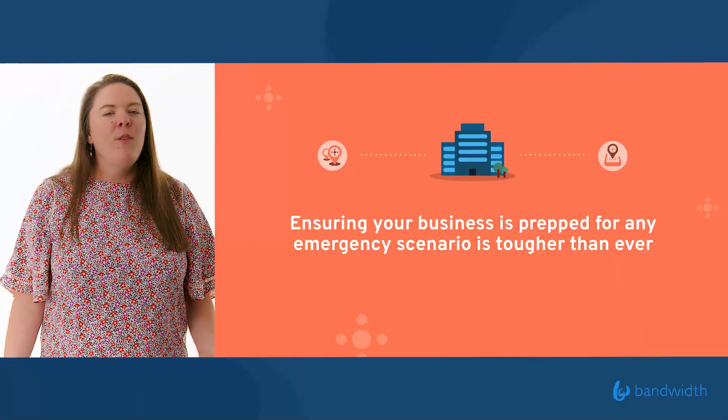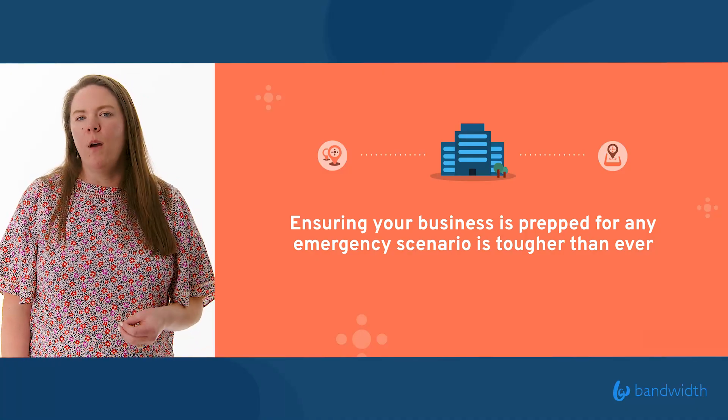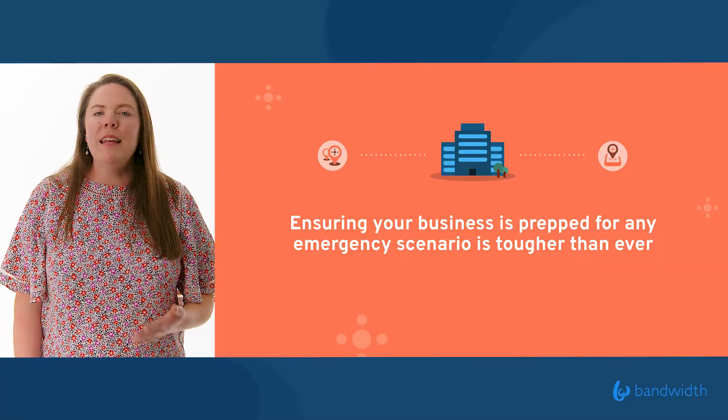I'm sure your business, like ours, has many employees that are remote, many employees that are in the office, and even more employees that are doing both — living this hybrid world. And if you haven't thought about how you are equipping these employees with 9-1-1, giving them the ability to reach emergency help when they need it, you need to.